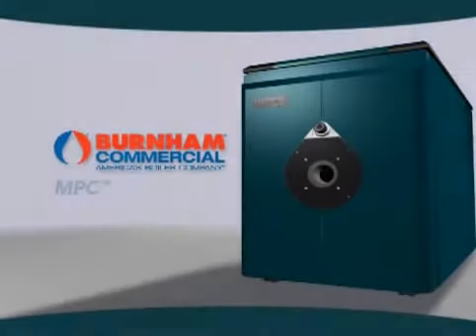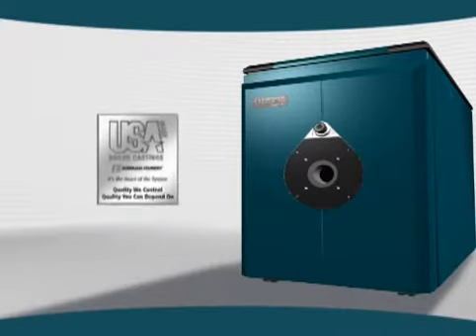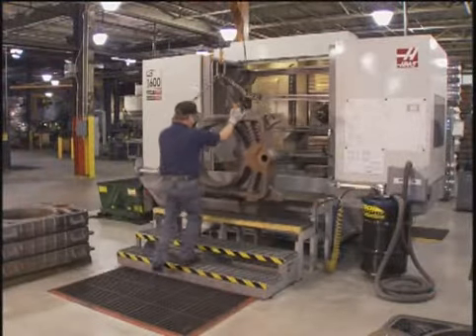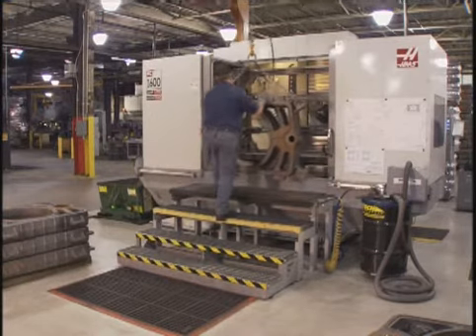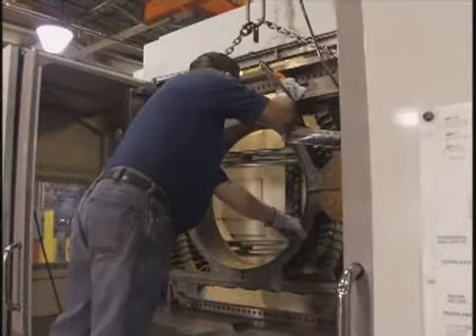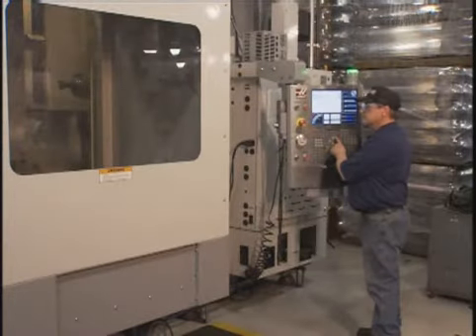The MPC is the first commercial cast iron boiler of its kind to be designed and manufactured in the USA. To accomplish this world-class effort, Burnham made a world-class investment in research and in a totally new manufacturing environment designed from the ground up by the Burnham engineering staff.